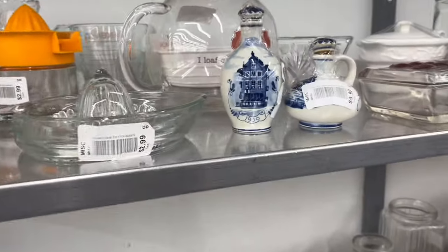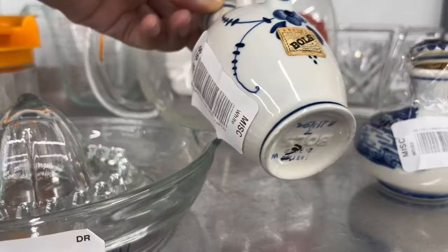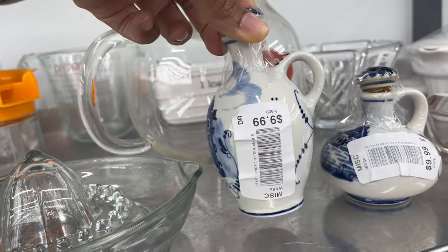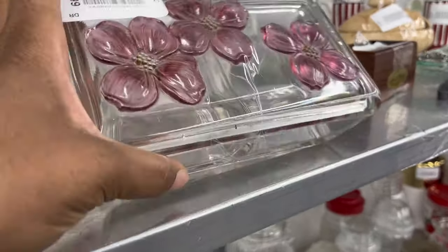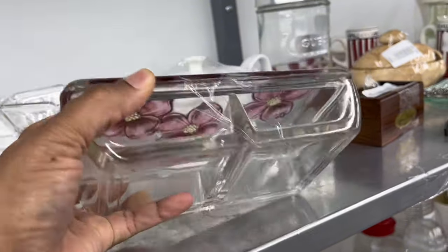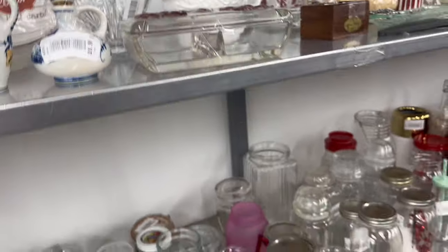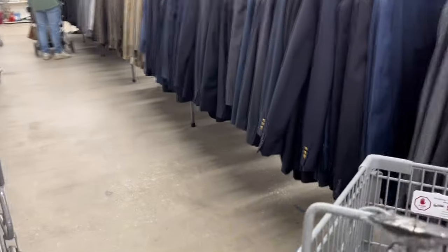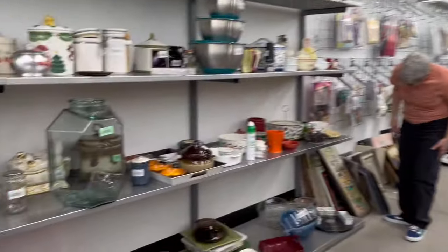This looks like a vintage oil cruet — it says 'Bolles 1950.' I thought it was a Delft blue piece; they want $9.99 for it. Here's a cranberry colored and clear glass fridge container — a lot of people say be on the lookout for those — that was $4.99, not too bad. There are a lot of men's coats, and up on the top rack they have a lot of Christmas items still.